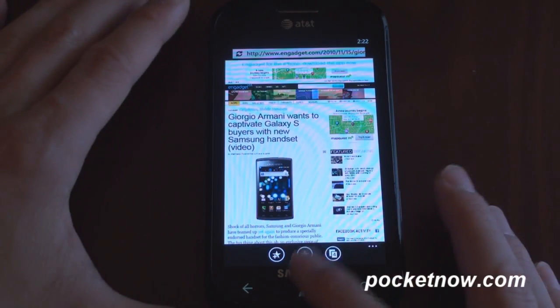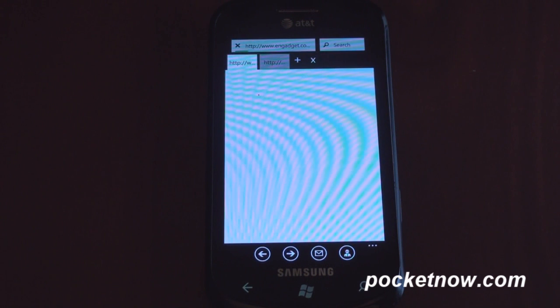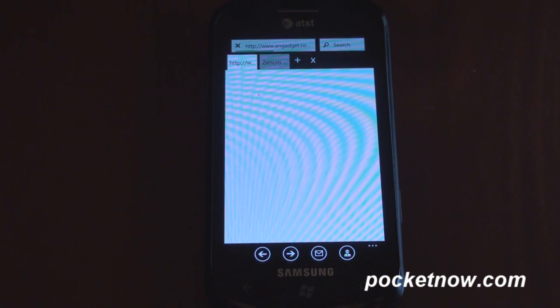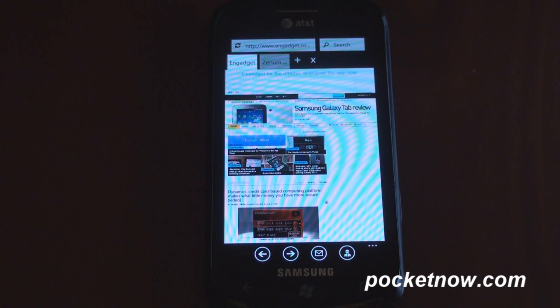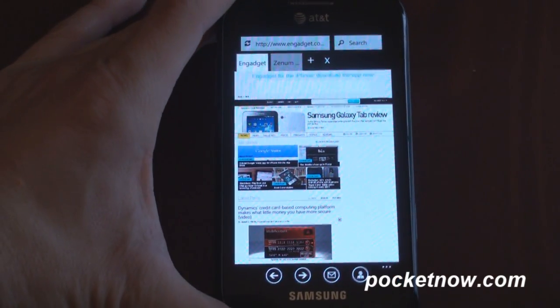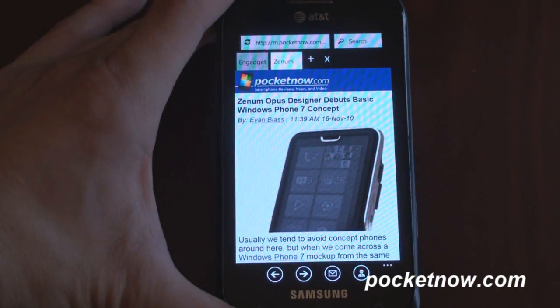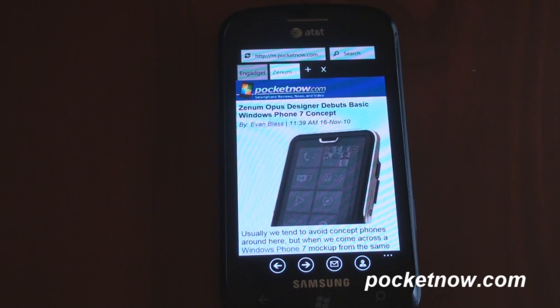Let's look at Browser Plus. It's a 99-cent application which brings a lot of new features that I think a lot of people are going to appreciate. Right off the bat, you can see that it has tabs that are visual. Instead of in the Internet Explorer that comes on the device, where you have to go into a submenu to access your tabs, here you can actually flip between them through this visual interface. And by the way, it remembers what tabs you had open, just like Internet Explorer.